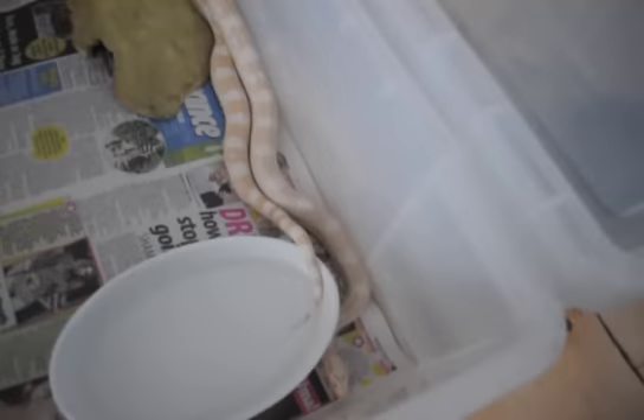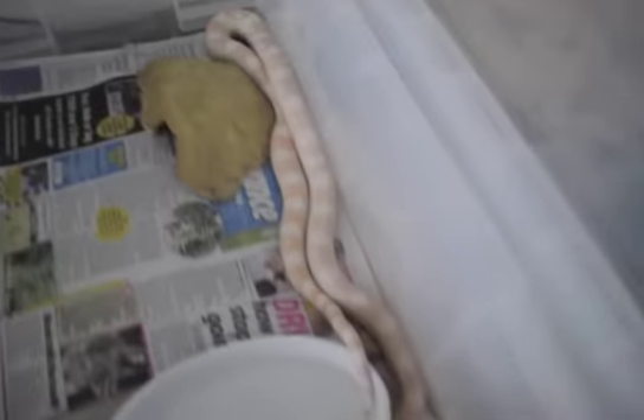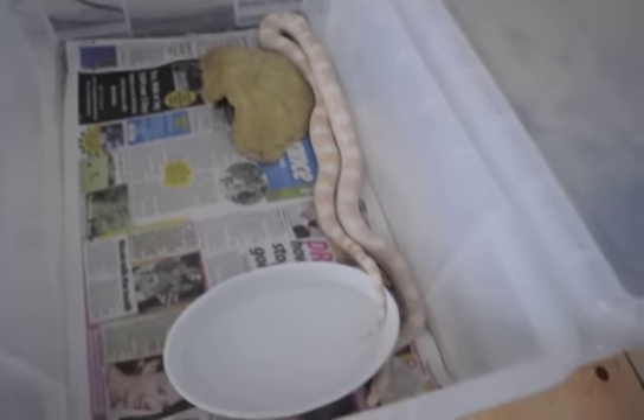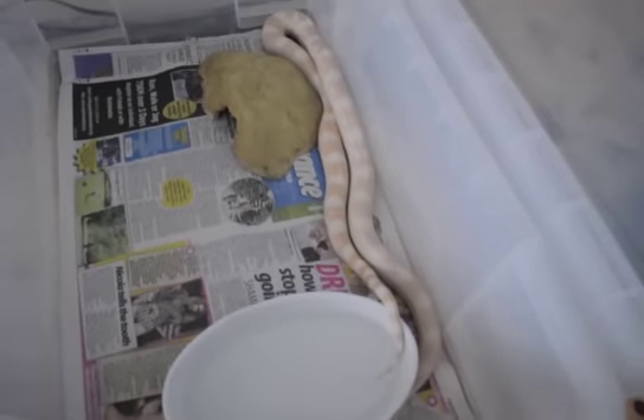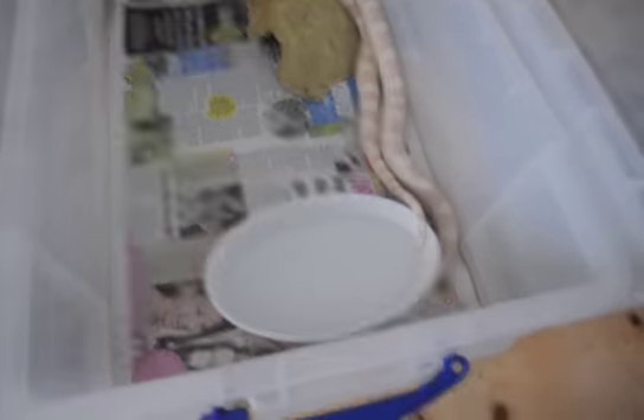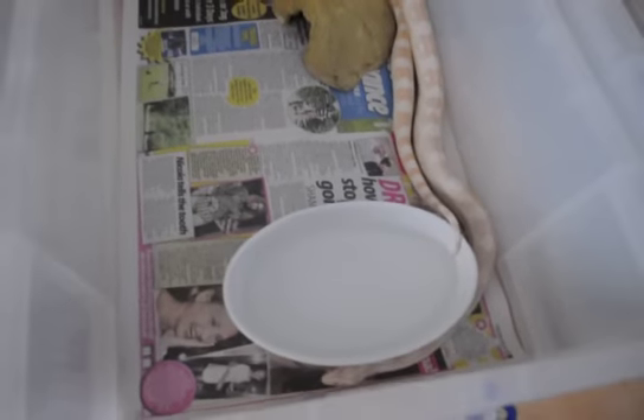Next we have the male Snow Corn Snake. See him there, next to the Xterahide for size comparison — he's about 3.5 feet long. He's doing well. He's kind of moving though; today's feeding day so a lot of them might be a bit antsy.